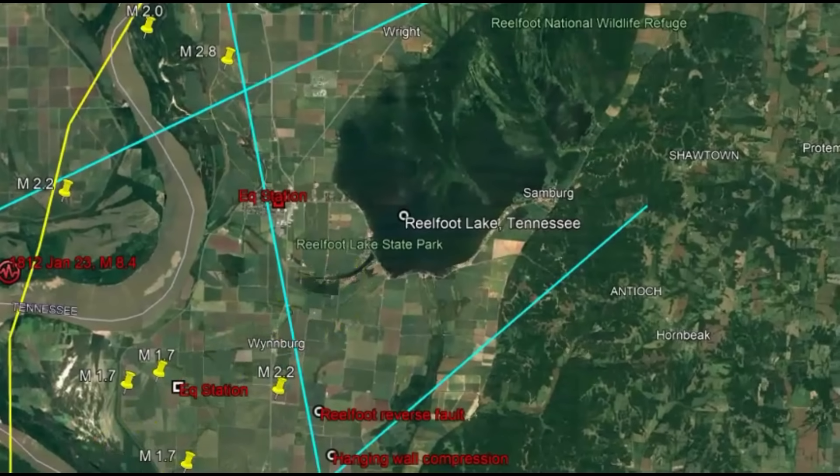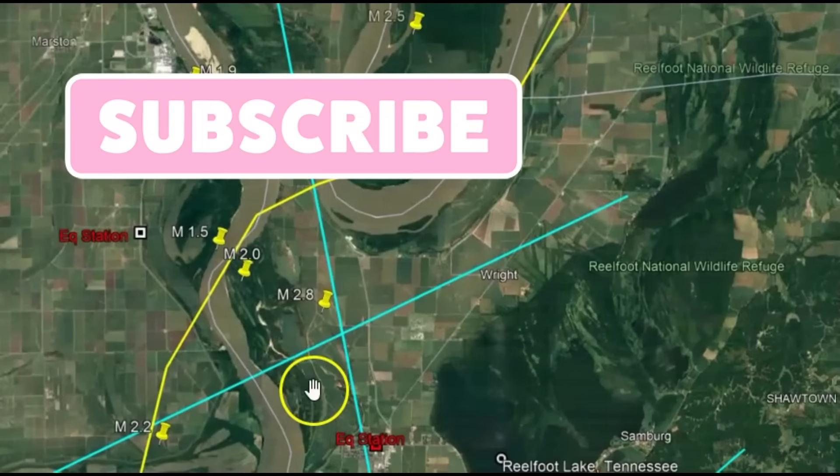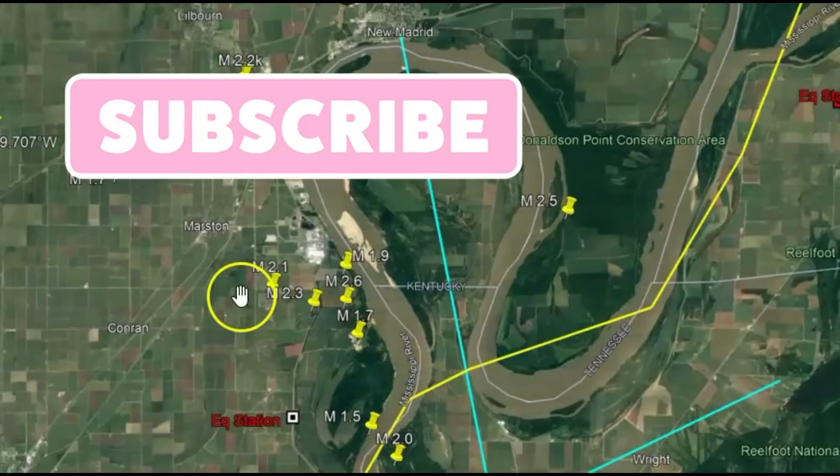That's all I have for you right now. Just a matter of time. So what are your thoughts? Put your comments down below. Thank you very much for watching. Please subscribe if you're not subscribed. I'll talk to you later. God bless you.